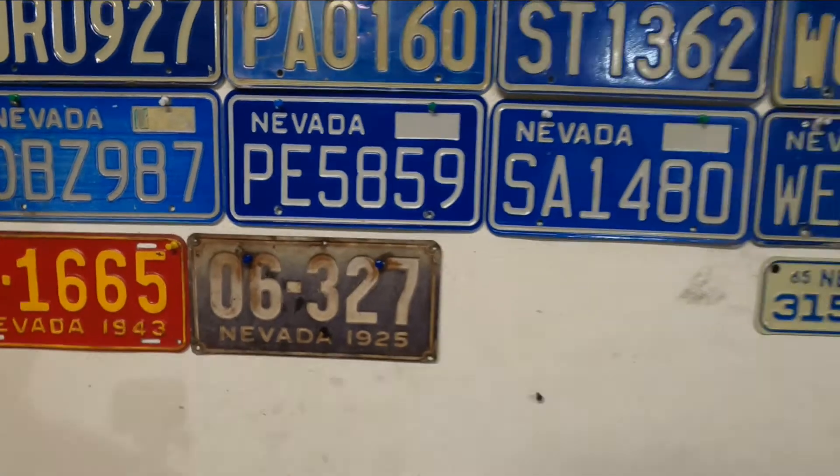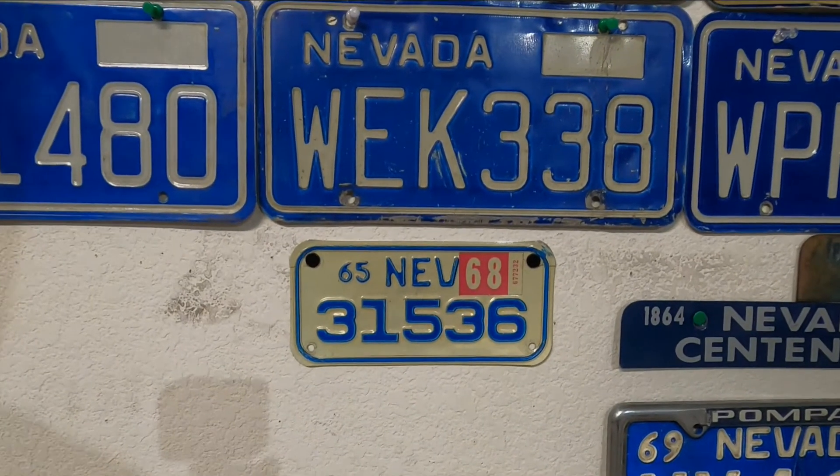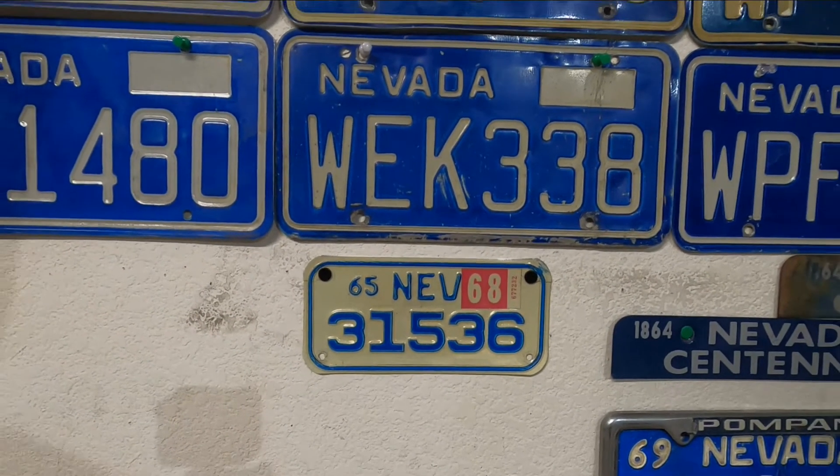The 1925 plate I just thought was cool. The 1965 Nevada motorcycle plate is notable because they did not put county indicators on motorcycle plates, and they're pretty hard to find.